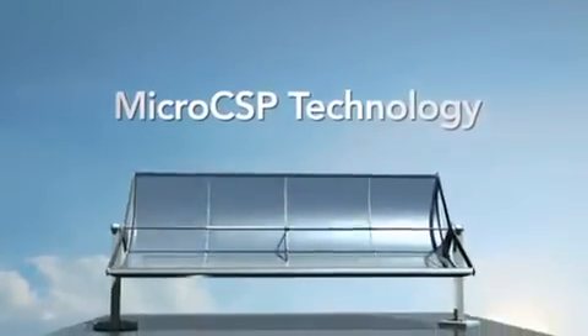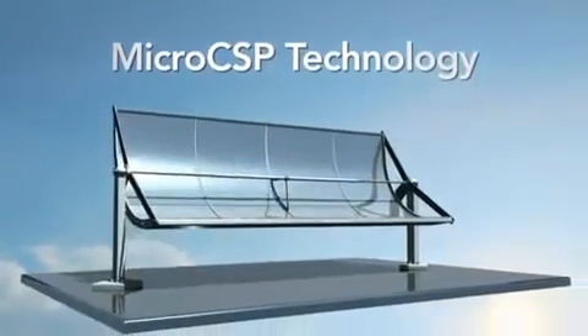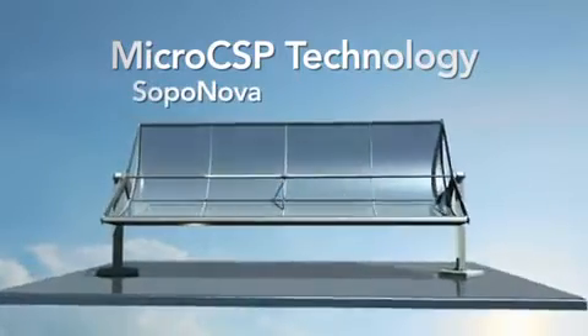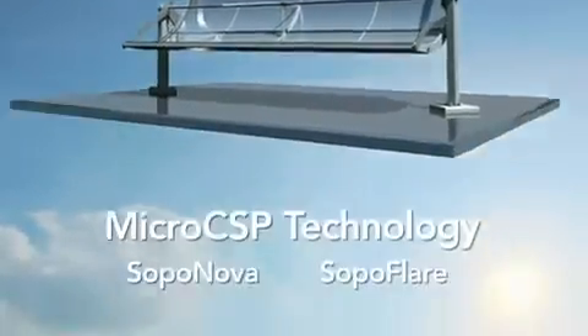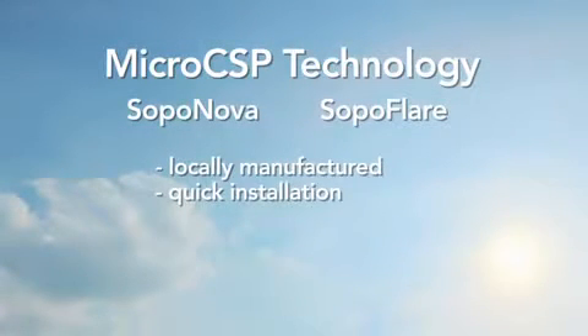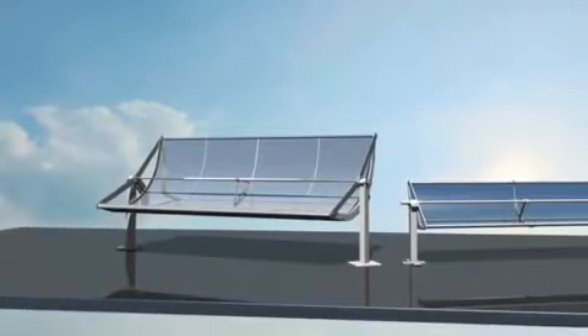At the core of the SOPAG apps is the highly efficient SOPAG solar concentrating panel. Our panel line includes the SOPA Nova and the SOPA Flare. While similar in their ability to be locally manufactured and quickly installed, the collectors are robust and modular, making them the right solar technology for your project.